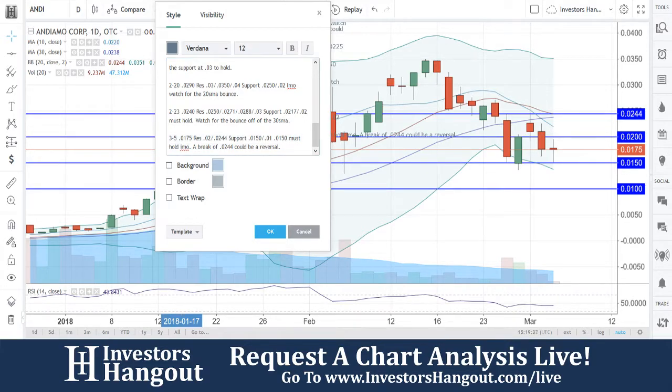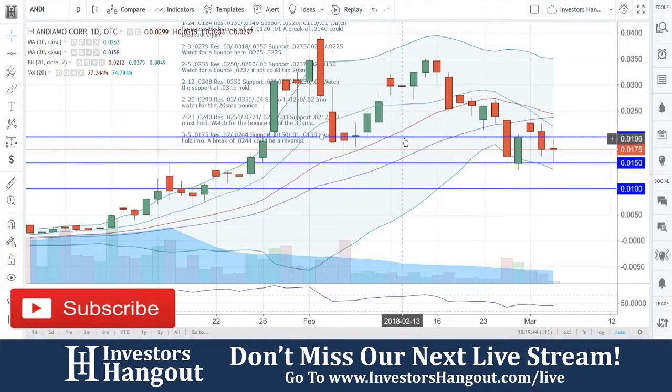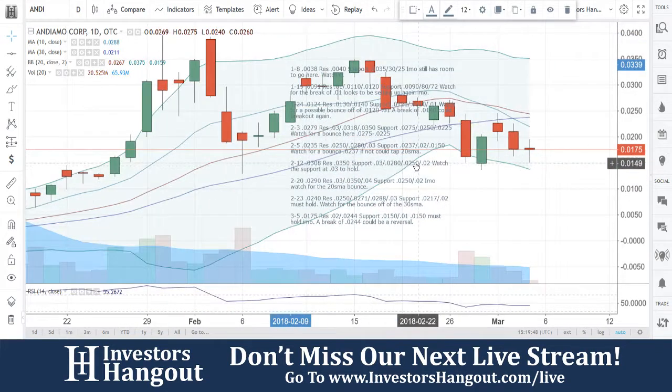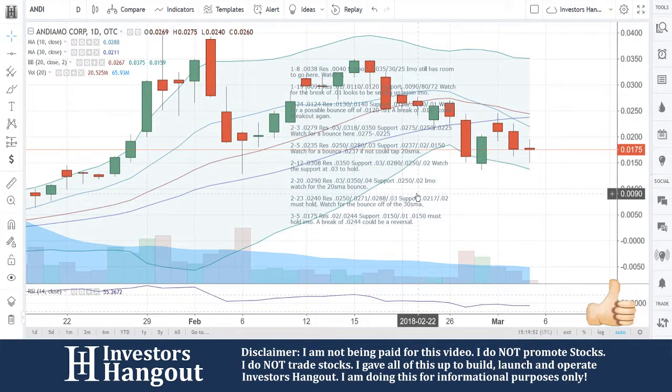A-N-D-I — that's what we're going to be watching for with this one. If you guys follow the stock, I encourage you to join InvestorsHangout.com. Check the link in the description for the ANDI stock message board on Investors Hangout, where you can share your thoughts and opinions with the tens of thousands of other active investors who use InvestorsHangout.com daily.